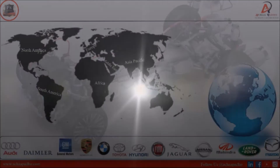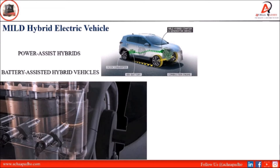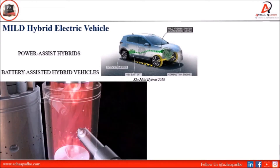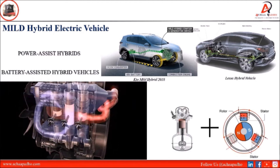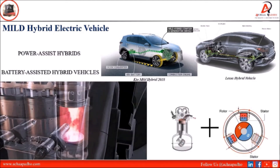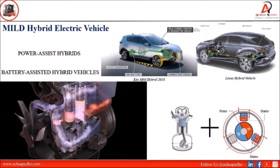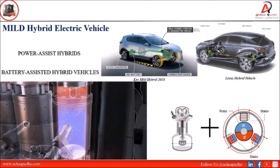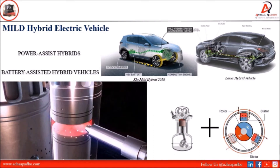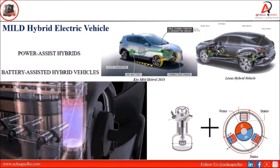Now let's go to mild hybrid. Mild hybrid is also known as power-assisted hybrid or battery-assisted hybrid, in which the internal combustion engine is attached to a motor and generator in a parallel hybrid configuration. One conversion device supplies propulsion power to the wheels, and the motor is installed in a parallel hybrid configuration.